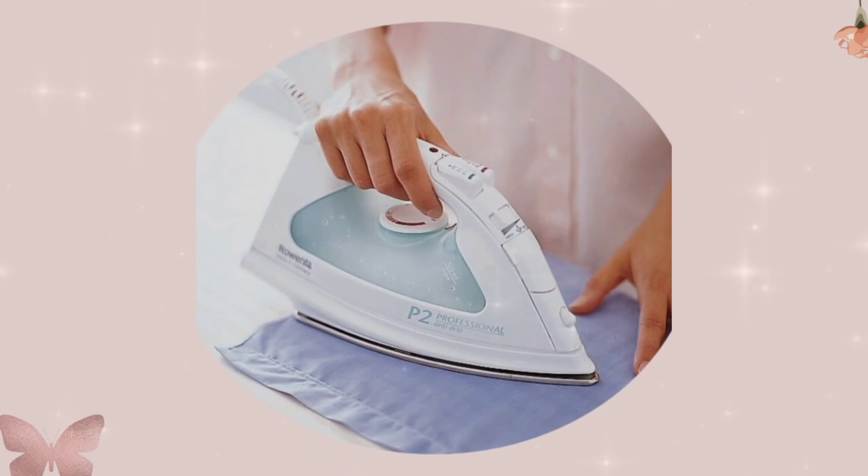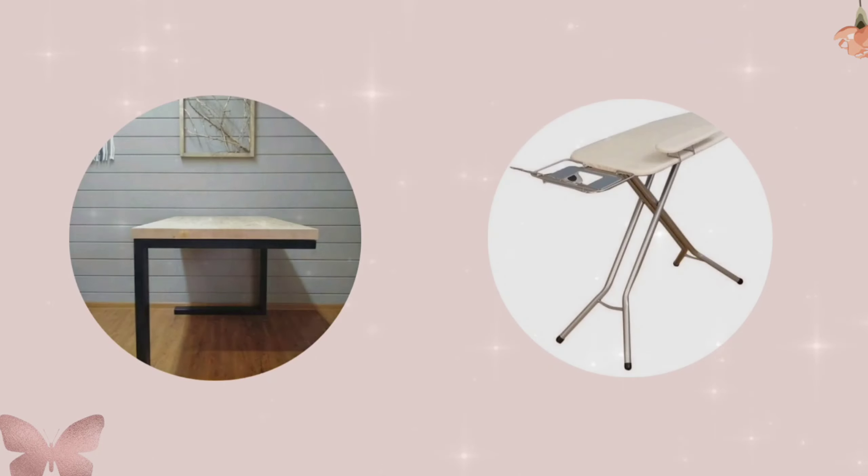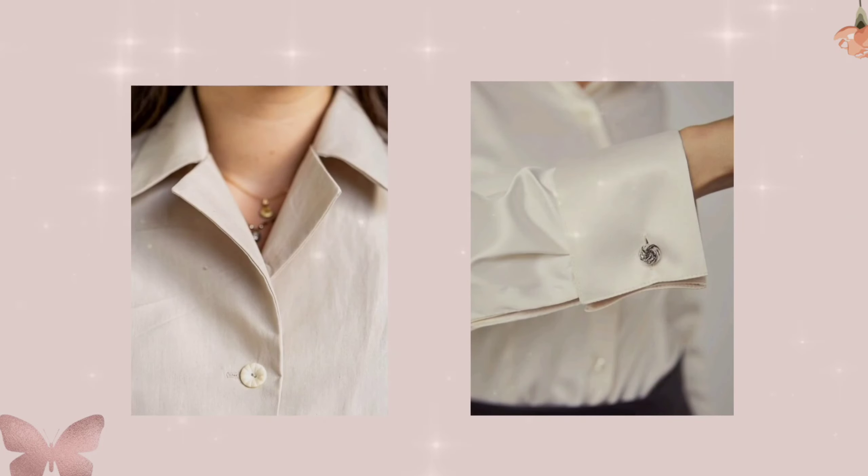Iron your clothes — iron those wrinkles away. Wrinkled clothes can make you appear sloppy, and a little effort here goes a long way. Invest in a good quality iron and ironing board, and pay extra attention to collars, cuffs, and delicate fabrics.